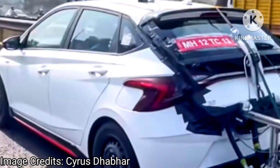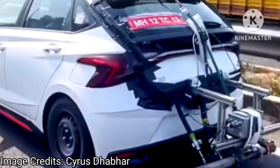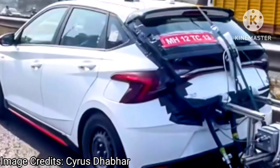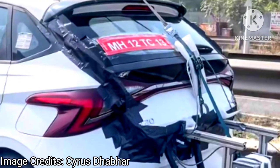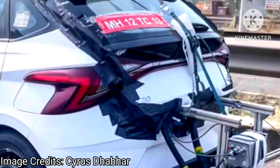This 998cc engine makes close to 120 bhp of power and 170 Nm of torque in the Hyundai i20 N-Line, coupled to either a six-speed IMT or a seven-speed DCT. Please stay tuned to our channel for further updates. Thanks for watching — don't forget to subscribe to our channel.